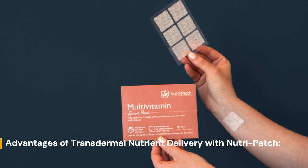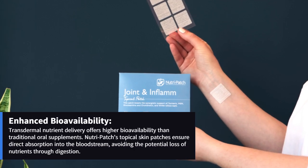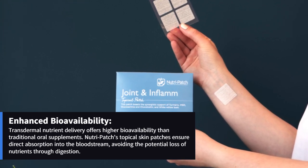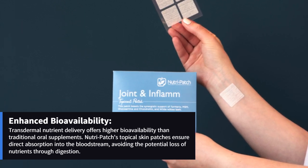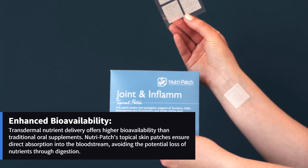Advantages of transdermal nutrient delivery with NutriPatch: Enhanced bioavailability. Transdermal nutrient delivery offers higher bioavailability than traditional oral supplements. NutriPatch's topical skin patches ensure direct absorption into the bloodstream, avoiding the potential loss of nutrients through digestion.